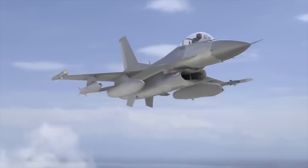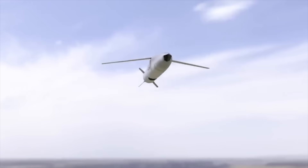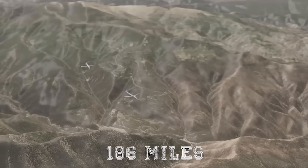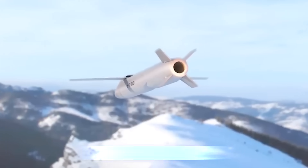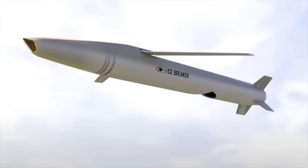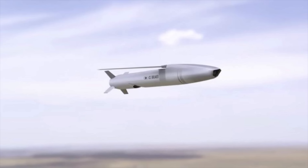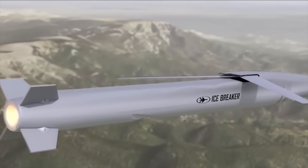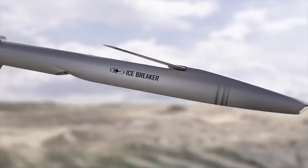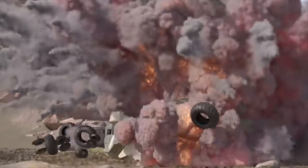ICE BREAKER. Rafael Advanced Defense Systems has unveiled a new fifth-generation air-launched long-range attack weapon system that can be launched against a variety of targets up to 186 miles away. Called ICE BREAKER, the missile is an aerial force multiplier designed to overcome the modern warfare arena challenges. The system provides surgical pinpoint precision strike capabilities from standoff ranges, is resilient to electronic countermeasures, and is fully operational in GNSS-denied areas.